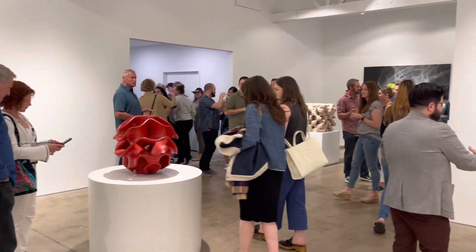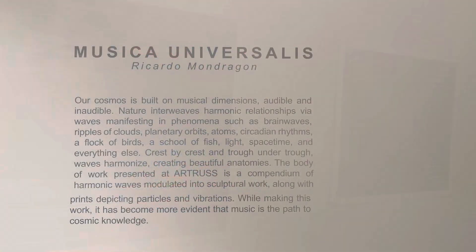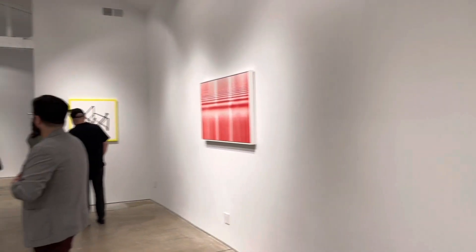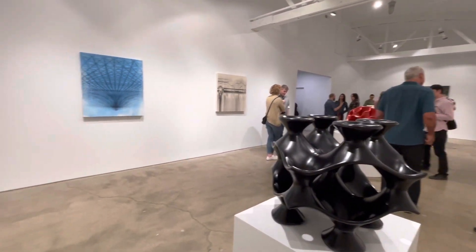The artist showing is Ricardo Mondragon, and the concept of the show is all about a cosmic relation to nature. His cultural work is a modern concept, so it's fun times — I'm glad I went in and finally found out what's going on inside.